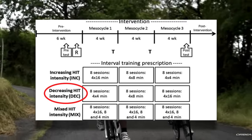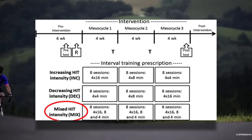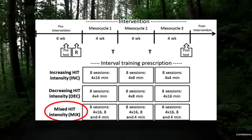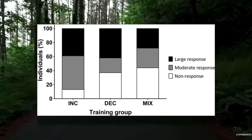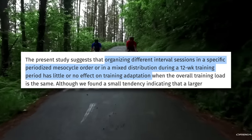Another group had decreasing HIIT intensity, so their training was arranged exactly opposite, starting with 4x4 minutes and ending with 4x16 minutes. And there was a mixed intensity group that performed all three HIIT training sessions throughout the 12 weeks. Although the study saw a slightly better response from the increasing intensity group, the results weren't significant and they concluded that organizing these sessions differently had little effect on adaptation. It's possible that had the sample size been larger, the results would have been significant, but that's just conjecture.